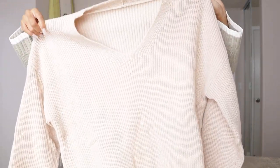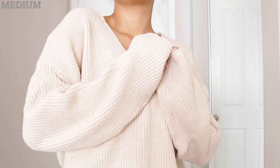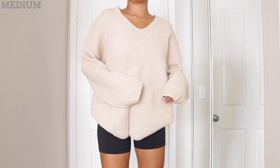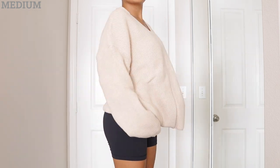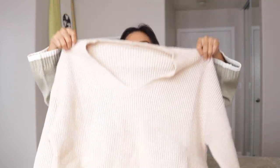Moving on to the next item — I picked up this little V-neck knitted sweater. I feel like everyone has this already but I don't have it in this beige color. I like that it's extra oversized, and I love that it has a little V cut so I can wear my necklaces. I love being able to show off my layered necklaces. It's super basic but it's something you can get a lot of wear out of due to how simple and versatile it is.